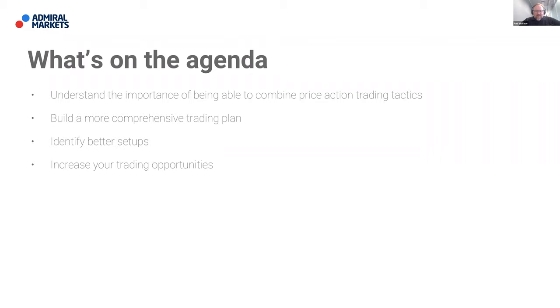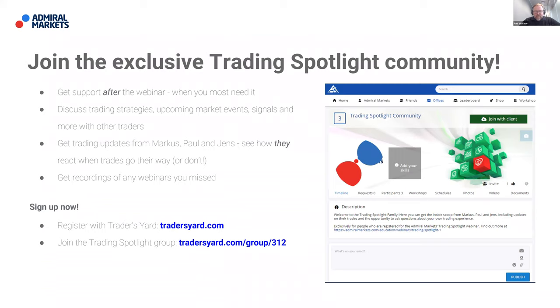What are we going to talk about today on our webinar? Well, we're going to firstly go about understanding the importance of being able to combine price action trading tactics. We'll look at building a more comprehensive trading plan. We'll look to identify better setups and hopefully also increase your trading opportunities.